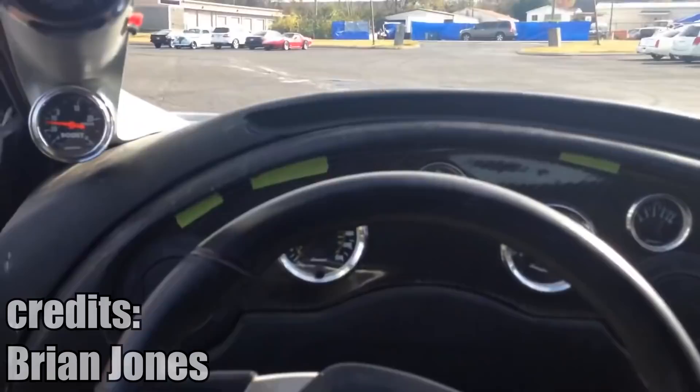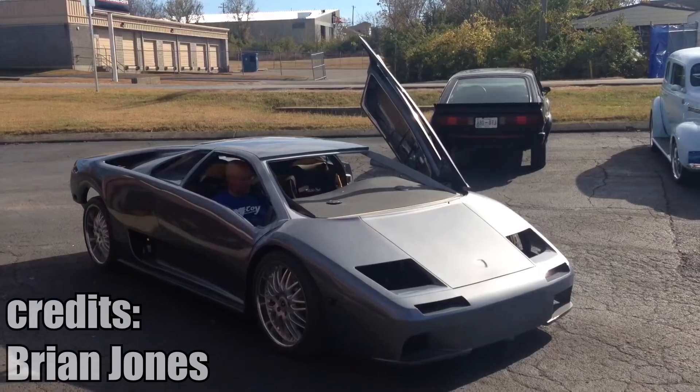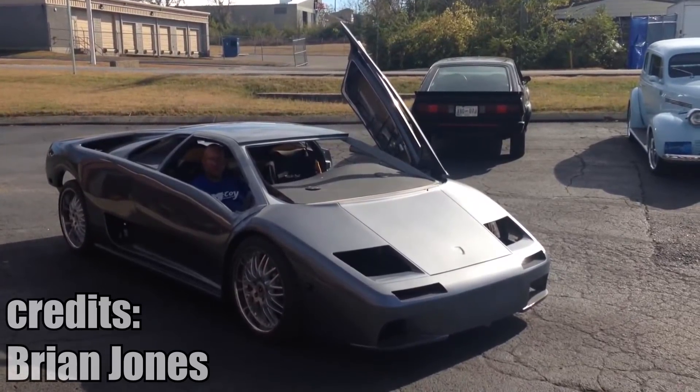I am not sure if this is a real Lamborghini or a replica, but this guy is building a rotary, also called Wankel engine, powered Lamborghini Diablo, nicknamed the Wankelgini. Hey guys, we got the Wankelgini out today.